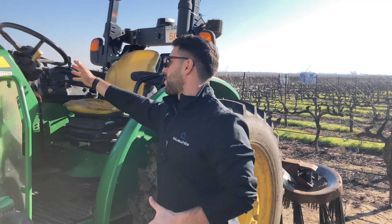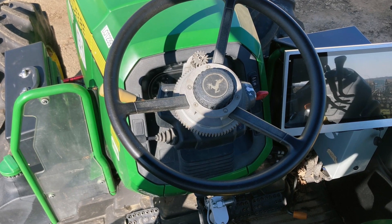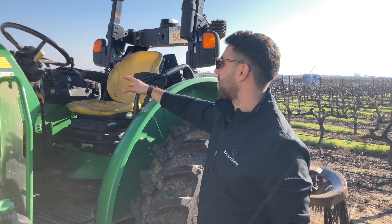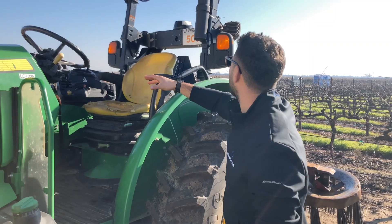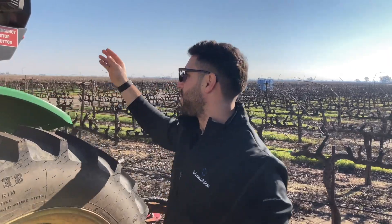Everything inside is basically as smooth as it can be — you almost cannot see our equipment. But we have our steering system, accelerations, and all the electronics laid underneath the plastics. We have our control boxes, calibration screen, and our emergency stop buttons right here to kill the tractor in the case of an emergency.